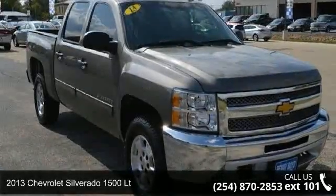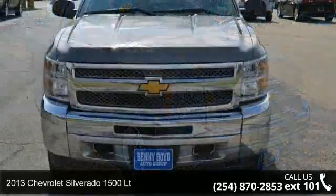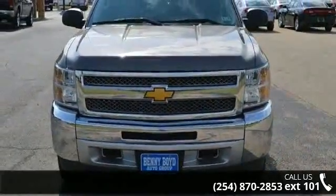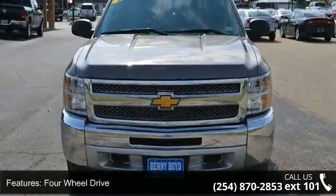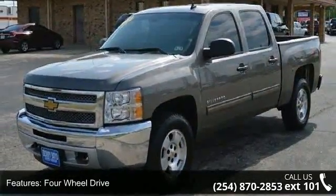Arrive in style with this 2013 Chevrolet Silverado 1500LT. This may be the set of wheels you've been looking for. This vehicle comes with a reliable 8-cylinder engine connected to a smooth shifting automatic transmission.